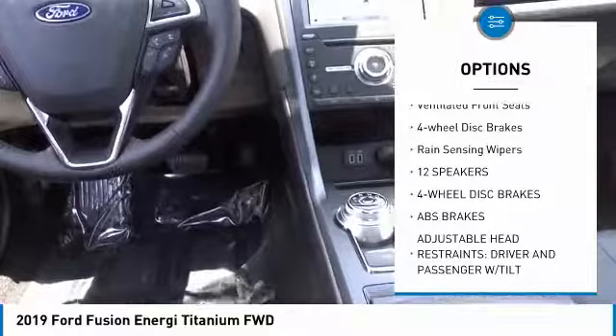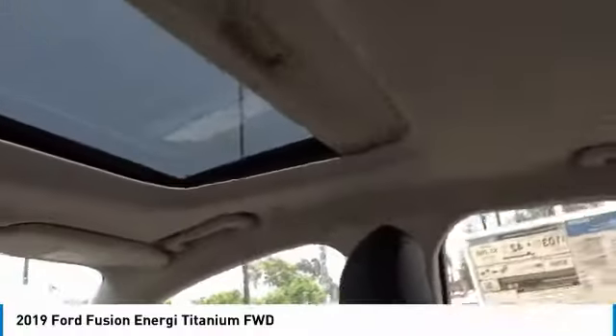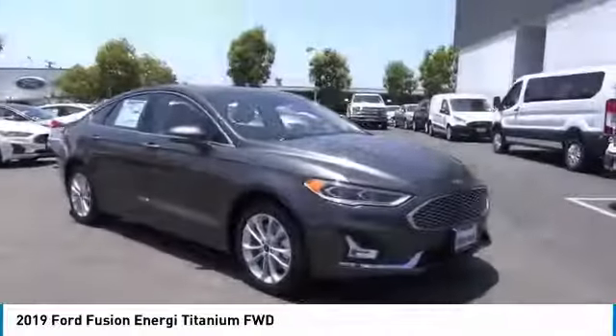Remote keyless entry, fog lights, speed control, power moonroof, ventilated front seats, four-wheel disc brakes, rain-sensing wipers.